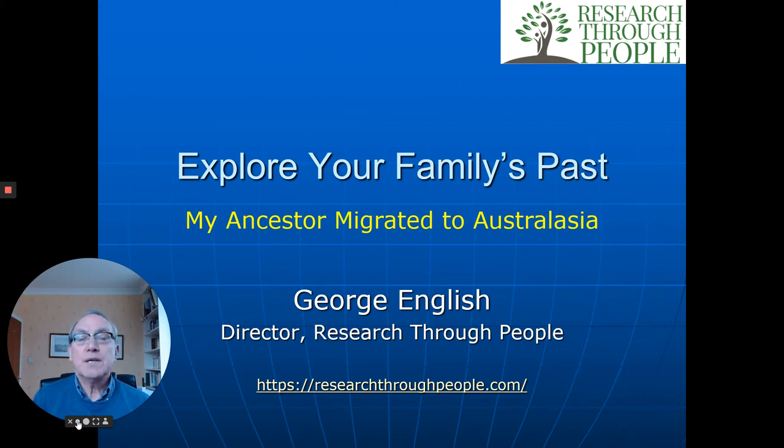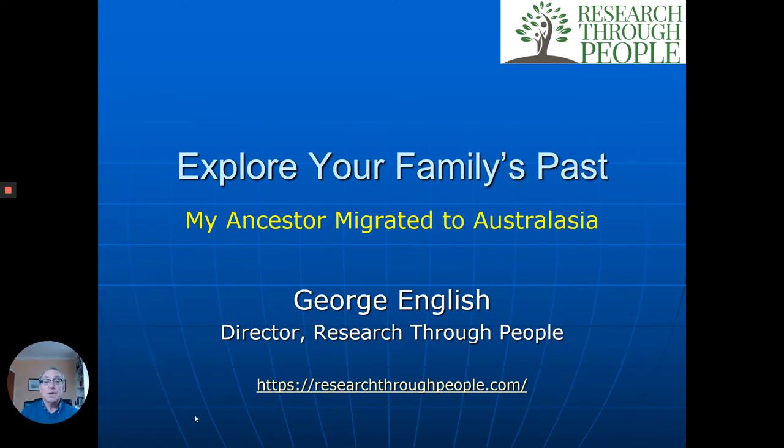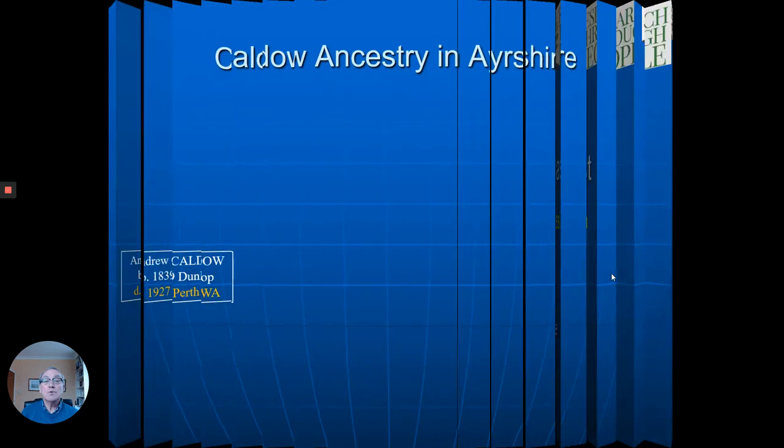We find migration a fascinating thing. Why does anyone leave one place and go somewhere else? Very often it's push factors or things that happen back home that cause the person to leave. Sometimes it's the attraction of a gold rush or something in some other part of the world that attracts people and leads to them leaving their homeland. So let's look at what's involved in this.